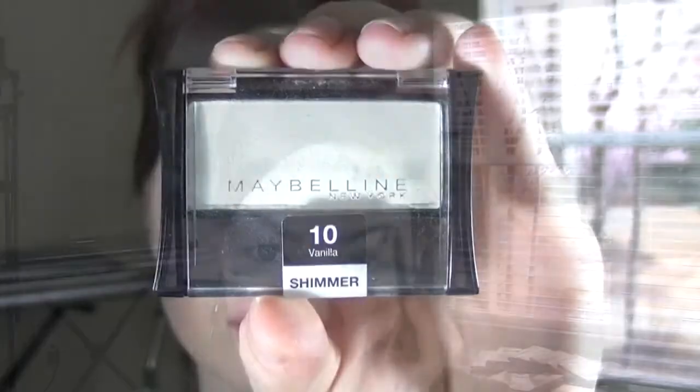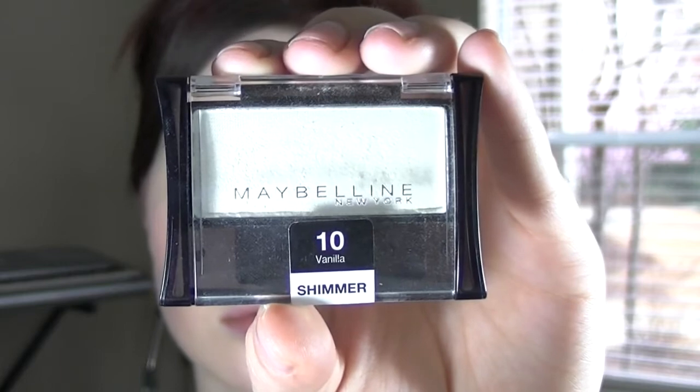To give my eyes an awake look, I like to use white eyeshadow under my brow bone and in the inner corners of my eyes.